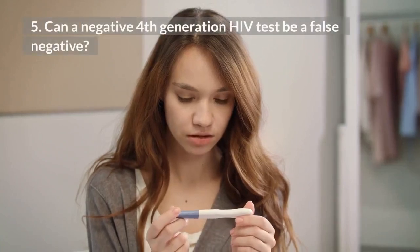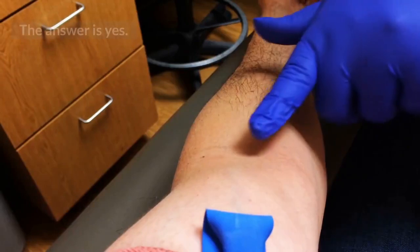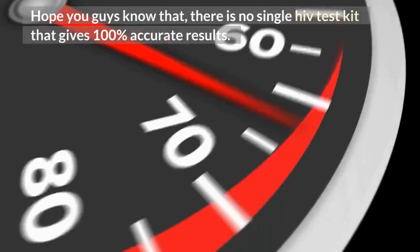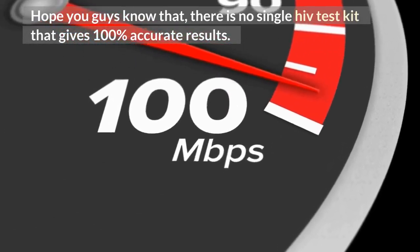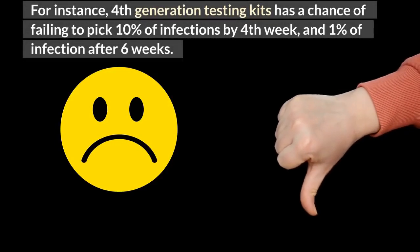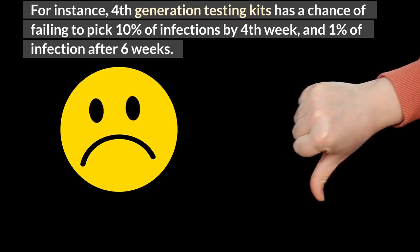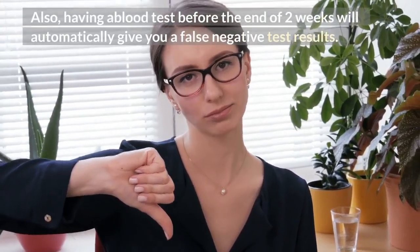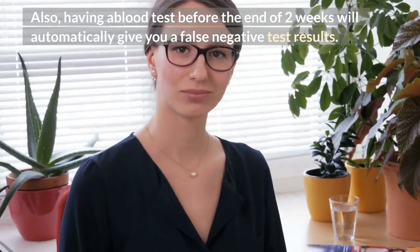5. Can a negative 4th generation HIV test be a false negative? The answer is yes. There is no single HIV test kit that gives 100% accurate results. For instance, 4th generation testing kits have a chance of failing to pick up 10% of infections by the 4th week, and 1% of infections after 6 weeks. Also, having a blood test before the end of 2 weeks will automatically give you a false negative test result.